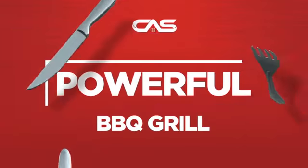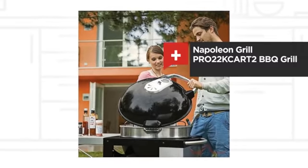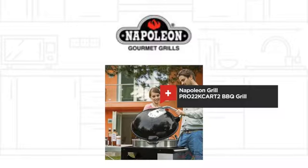Need a powerful barbecue grill? Try this barbecue grill model from Napoleon Grille.